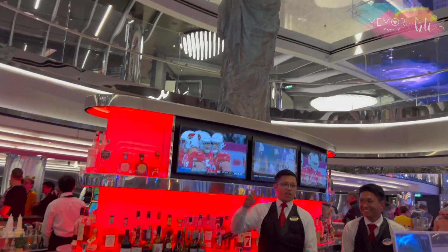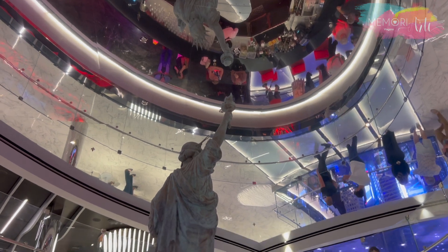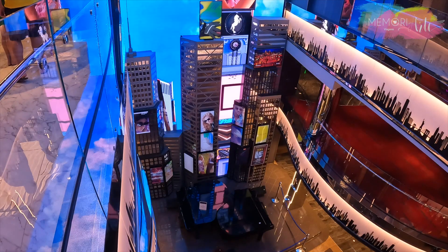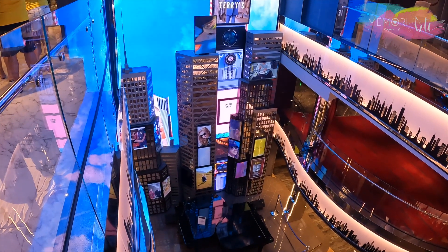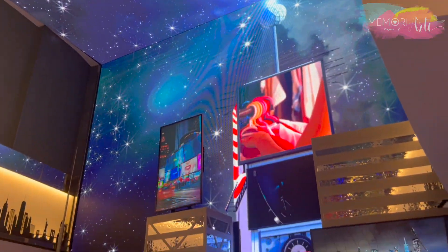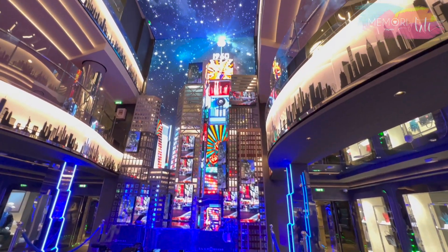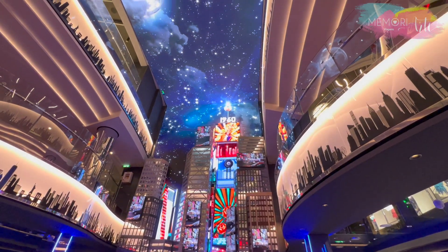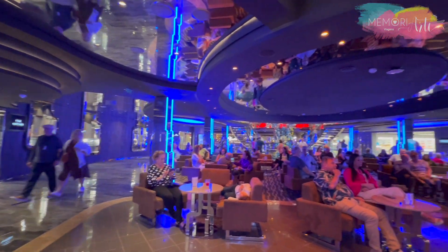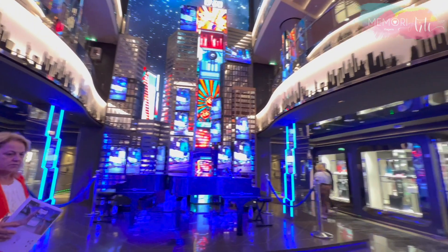O MSC Seashore homenageia a cidade de Nova York com design inspirado na Big Apple. As áreas públicas foram batizadas com nomes de locais emblemáticos da cidade que nunca dorme. A Times Square é uma área com uma impressionante parede de LED de 8 metros e meio de altura, abrangendo 4 andares, com projeções do icônico horizonte deste centro de entretenimento em Manhattan, que muda da noite para o dia. Os hóspedes saindo do teatro ou passeando pelo navio vão encontrar uma nova cena todas as noites na Times Square.